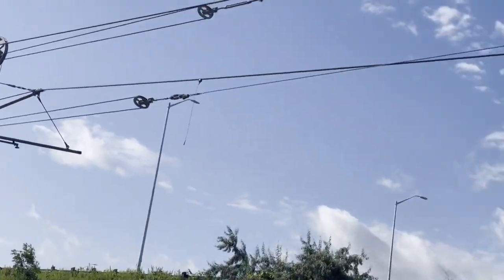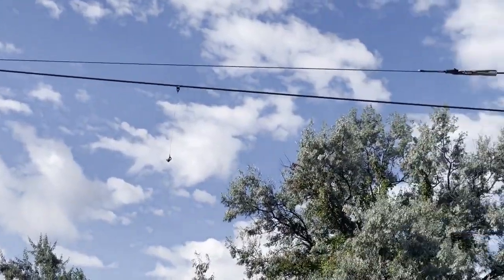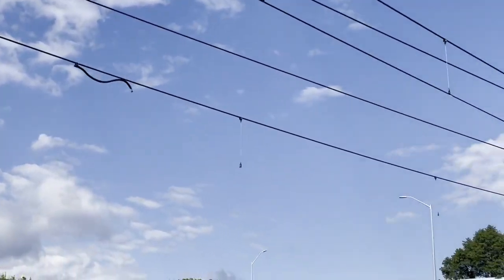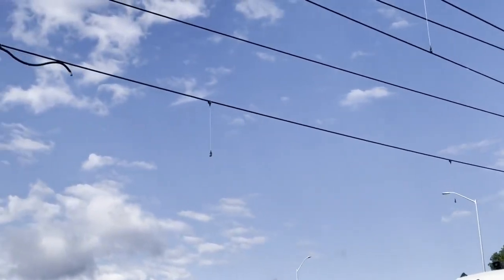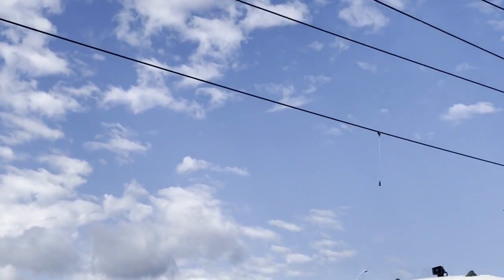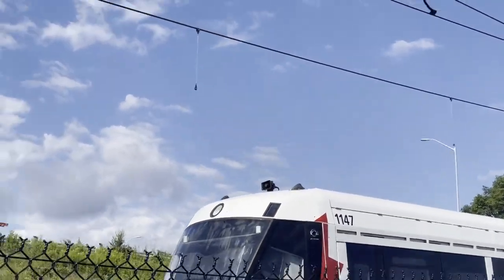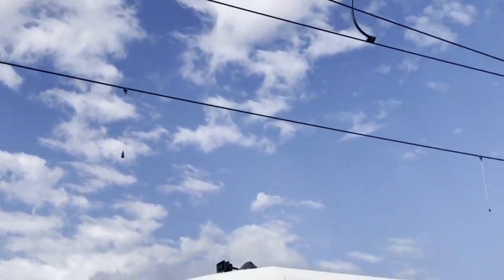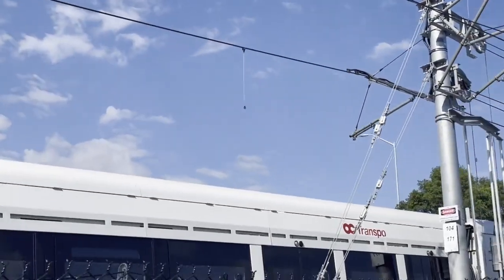Here is an explanation for the failure of OC Transpo trains between the University of Ottawa and Lees. You can see there is no catenary cable on the eastbound line. You can see the hanging lines there, and as we move further up,